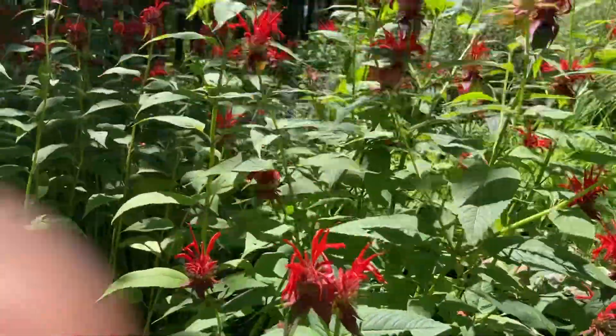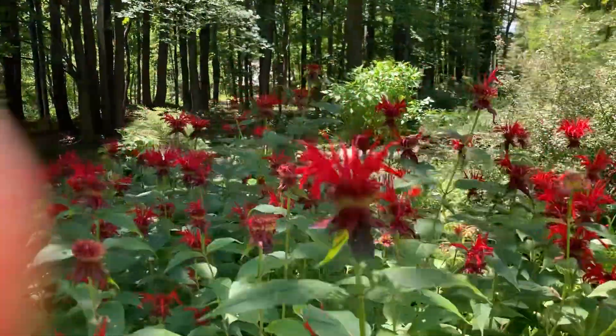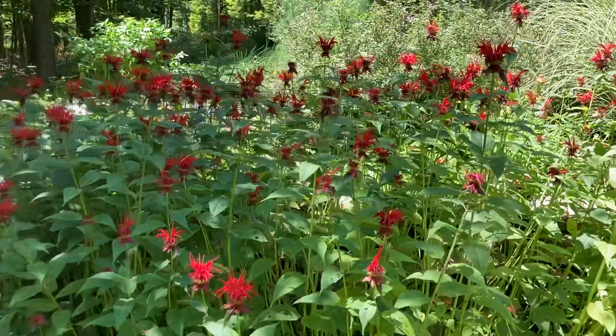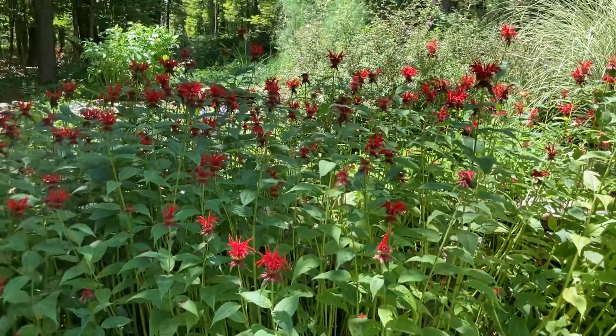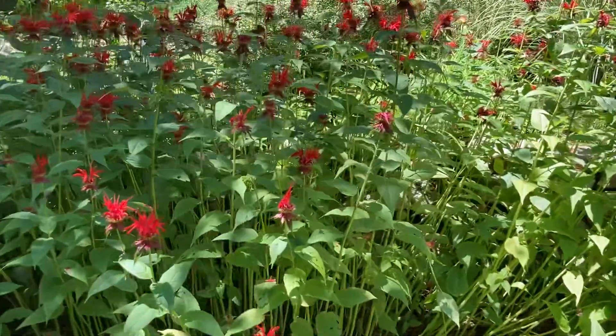And this gigantic thing is a bee balm. I think I put one little plant in here and it went wild. I planted it for the bees and butterflies and the hummingbirds. It's also edible, but I haven't really eaten it — I'm not quite sure what to do with it.